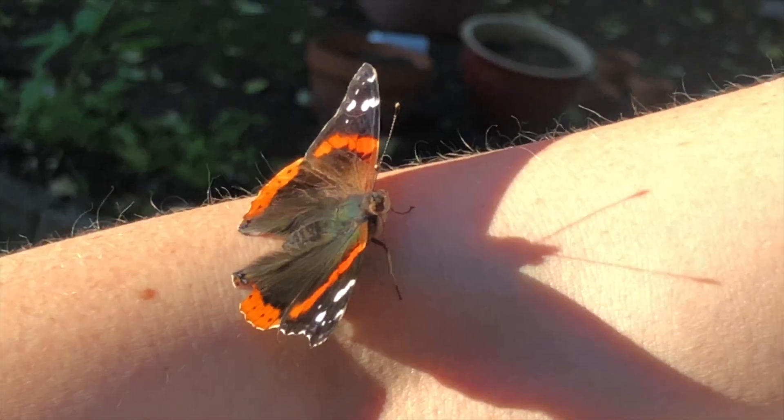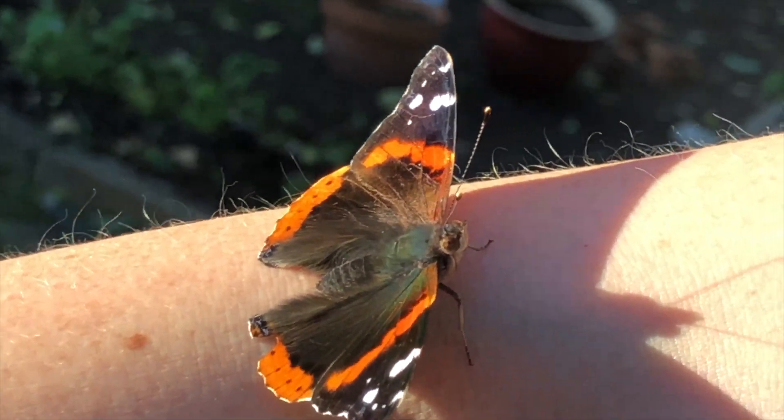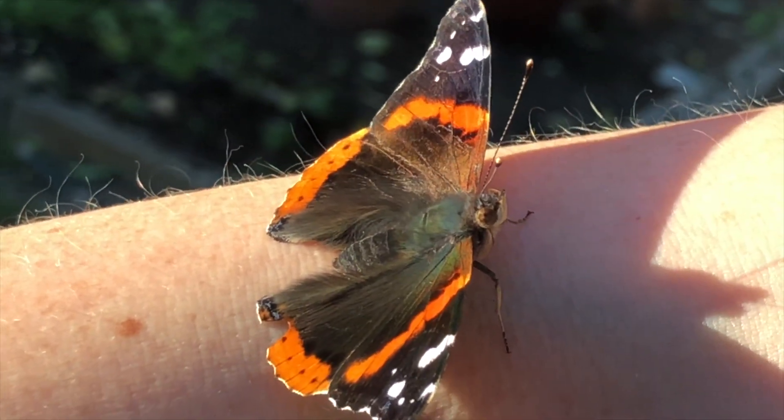Today we have a very special guest, Brandy the Butterfly. So Brandy, tell us a little bit about yourself.